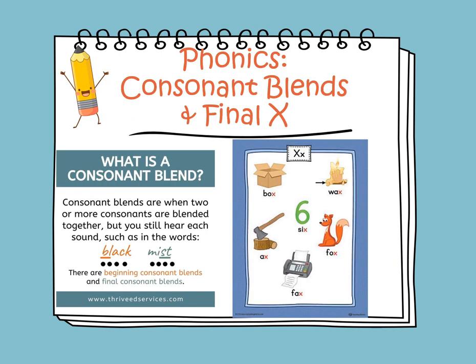In phonics we will continue learning about consonant blends. Consonant blends are when two or more consonants are blended together and you still hear each sound separately. For example, in 'black,' B and L are both consonants at the beginning. In 'missed,' S and T are both consonants at the end of the word.